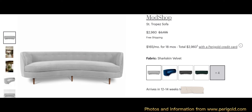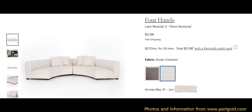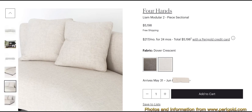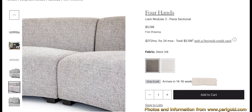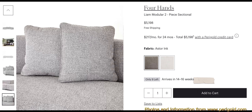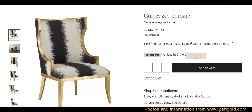The Saint Tropez sofa has a weight capacity of 700 pounds. Next we have the Four Hands Liam modular two-piece sectional in Dover Crescent. The overall dimensions are 29 inches high, 176.5 inches wide, and 66 inches in depth. It has a weight capacity of 800 pounds.